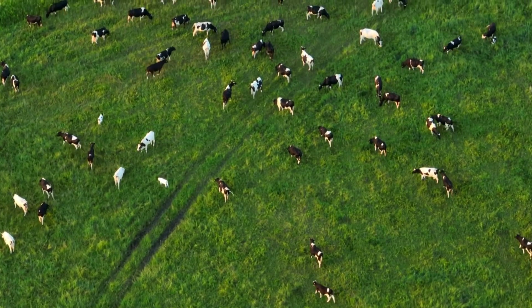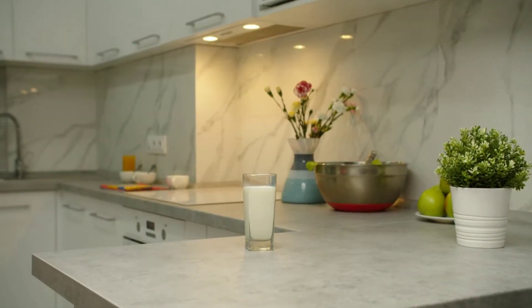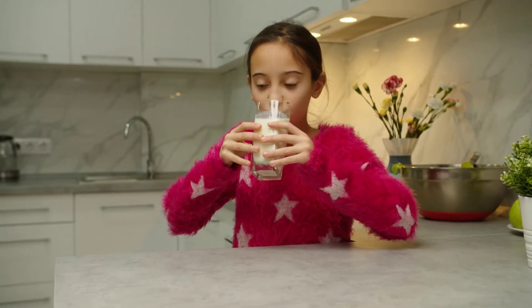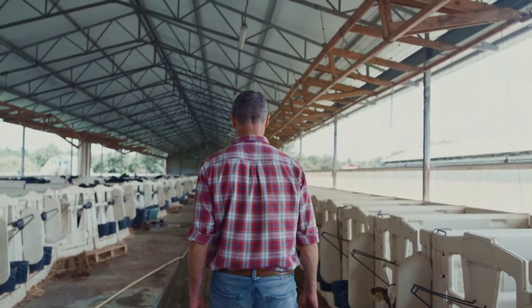Ever wondered how the milk you drink every day is produced and reaches your table? It's a journey that begins with over 6 billion people worldwide — approximately 75% of the global population — consuming milk and milk products. And in the United States alone, a staggering 100 billion liters of milk are produced annually.